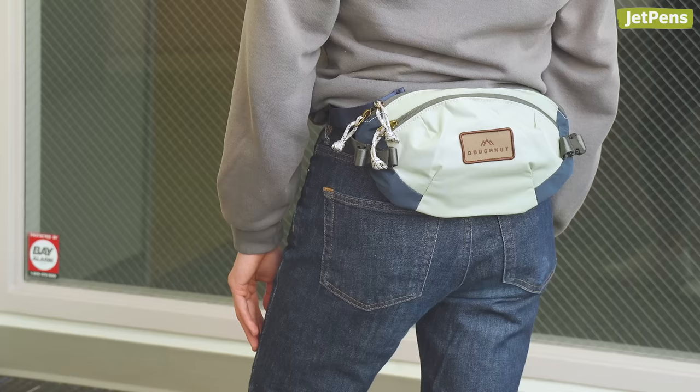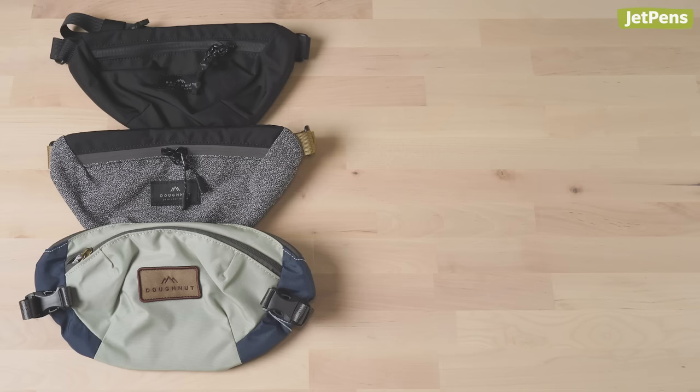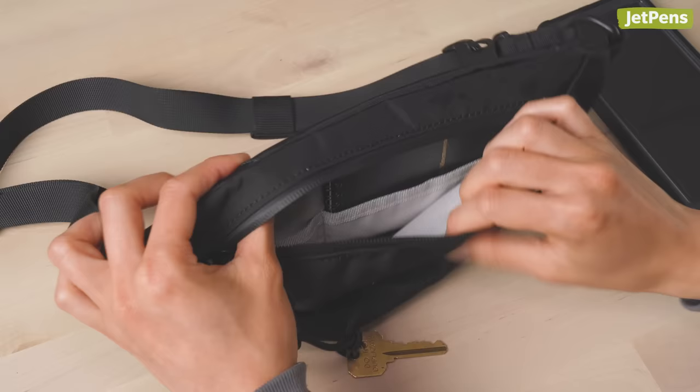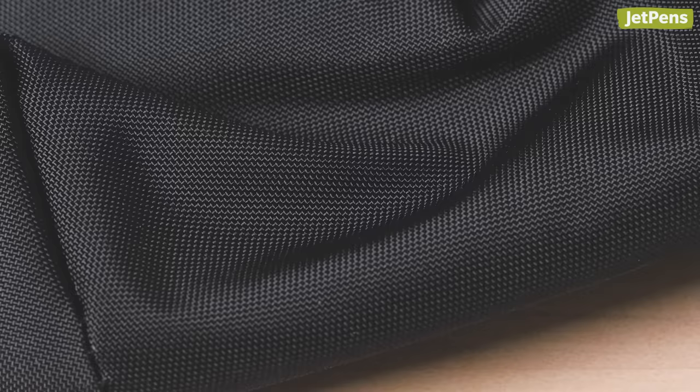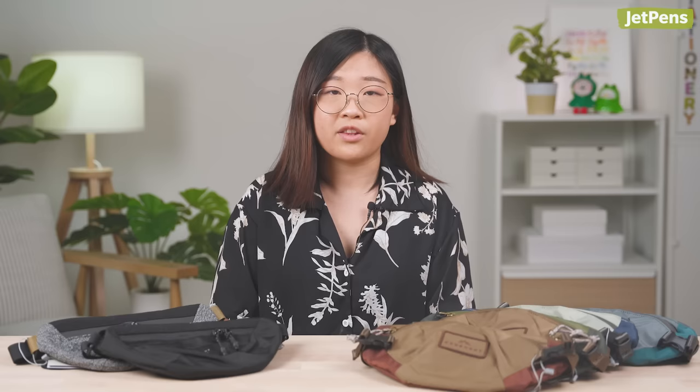Donut Erratic and Seattle Fanny Packs. Last but not least, we've added new donut bags to our website. These versatile bags work as fanny packs and crossbody bags. There are three versions: the Erratic, Erratic Shield, and Seattle Jungle. Stylish and lightweight, the Erratic can carry keys, phones, and other small necessities. Made with Cordura Nylon, it's water repellent and resistant to scuffs, abrasions, and tears. It has a front compartment and a convenient back pocket.